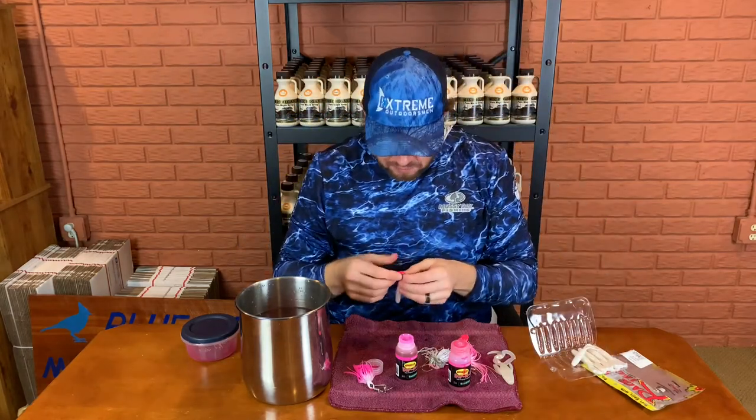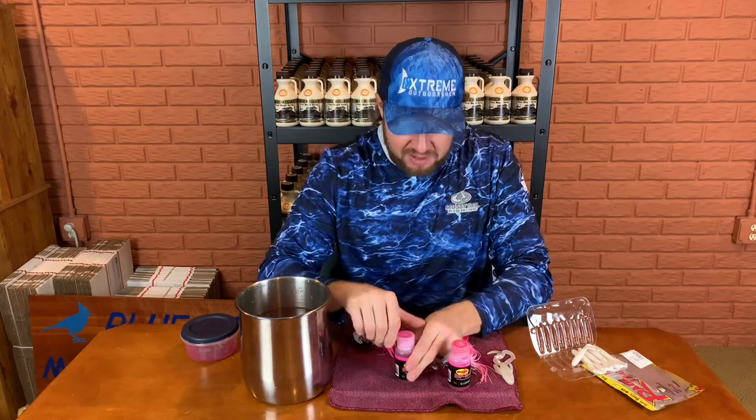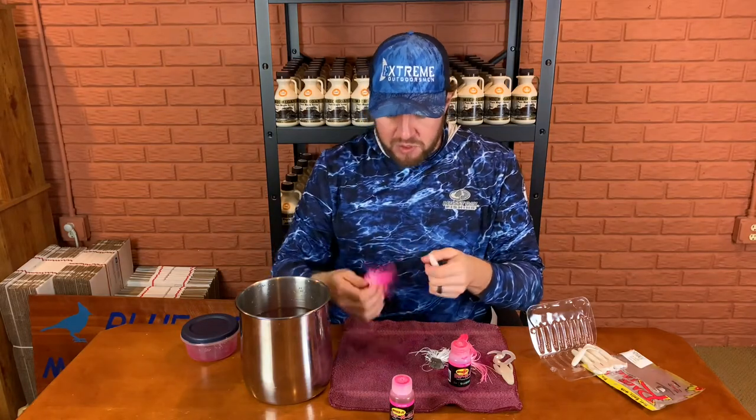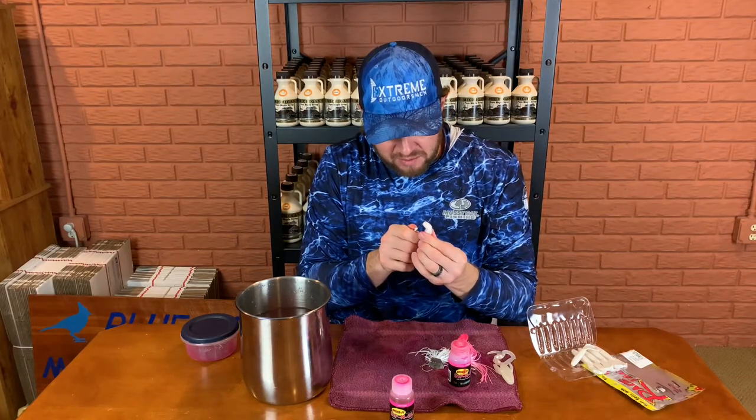As far as the way I like to rig these — and this is a tip from Alex Rudd, I can't take credit for this — I want to rig it so that the tails are vertical like this, so they kind of kick side to side. When you rig it, you want those tails vertical with the bait. Run it through, stop at about the fourth or fifth ring, and push that forward really good on that keeper. That is a money setup right there.